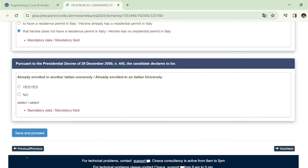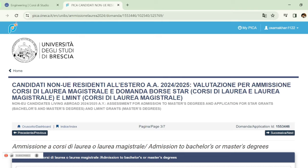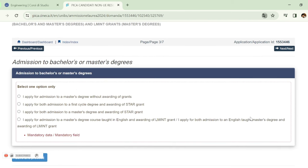You will also be asked if you are enrolled in another Italian university — if not, choose 'No'. Then click 'Save and Proceed'. On the next step, you will see application options. The first option is 'I apply for admission to a master's degree without awarding of grants.' The second option is 'I want to apply for both admission to a first cycle degree and awarding of STAR grant' — this is the scholarship option.